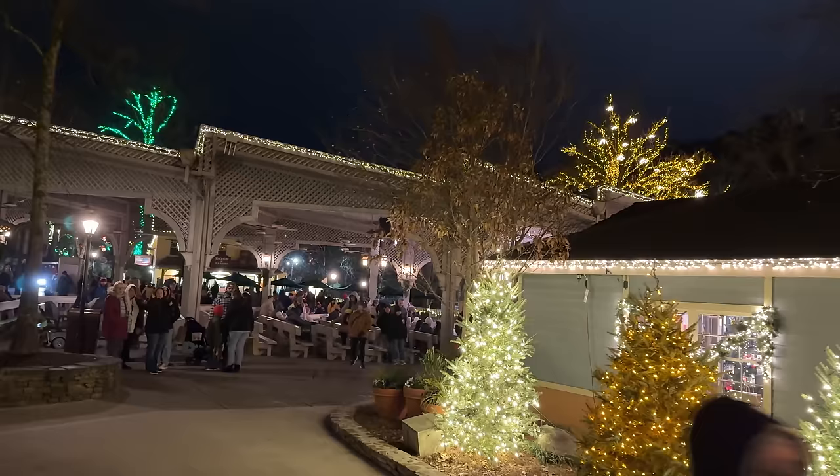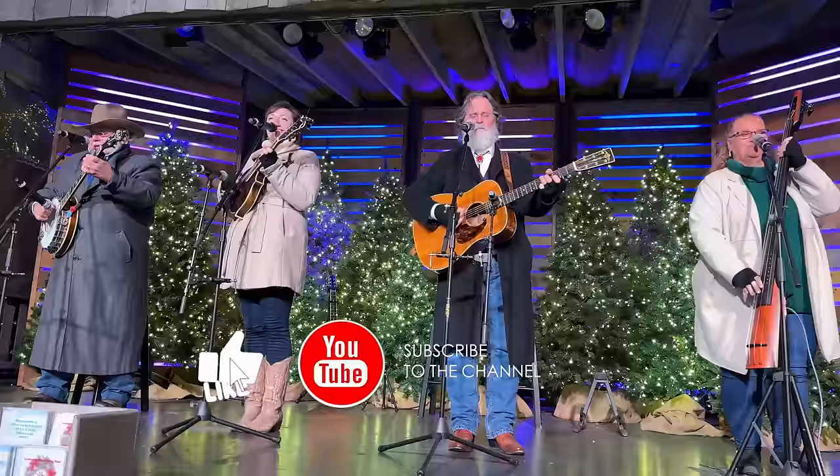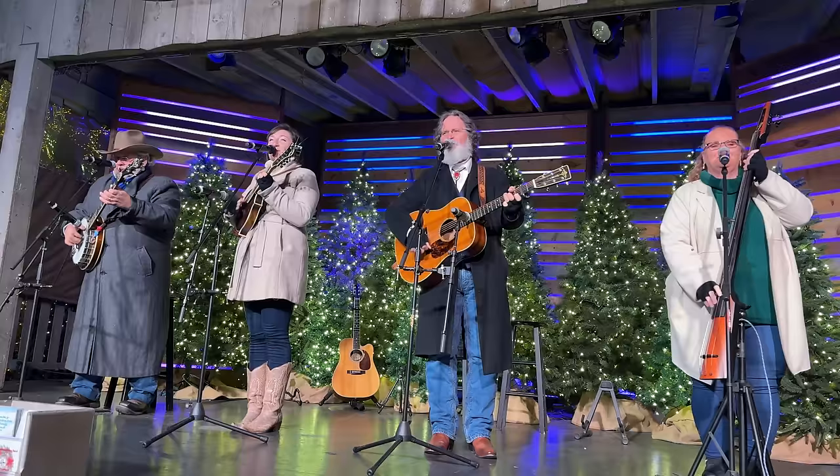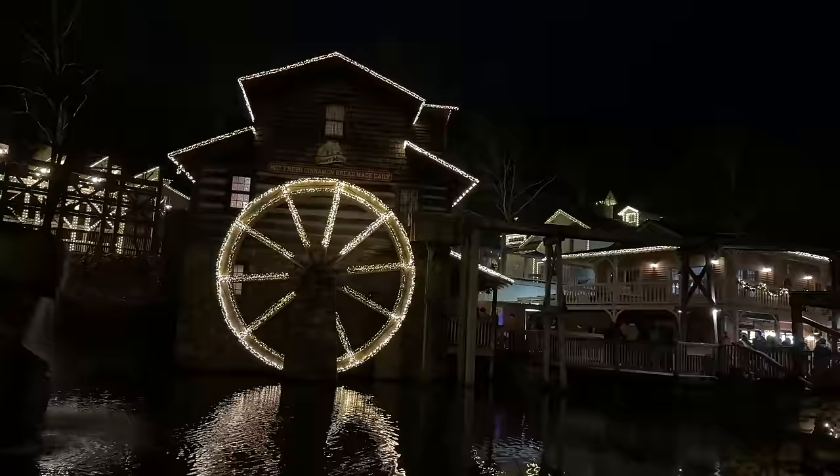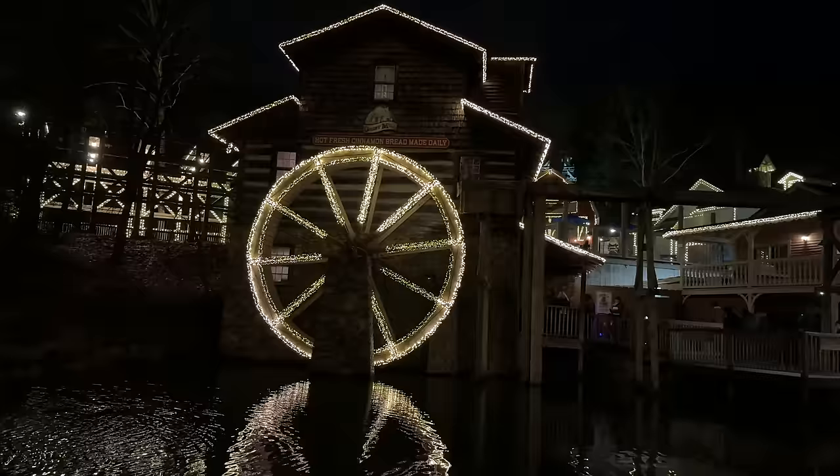I can hear the Smoky Mountain String Band playing around the corner — let's go listen to some highlights. Just getting one last look at the grist mill. I can see the line for cinnamon bread just outside the door, so not too bad right now compared to how it was yesterday afternoon.